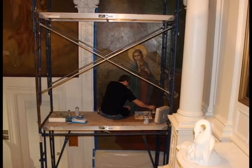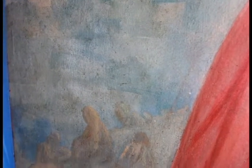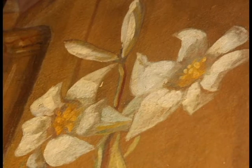A lot of things are being revealed that you couldn't see through the varnish. For example, the apostles back in the hillside behind Jesus — you couldn't see the apostles or Jerusalem in the background, and now they've popped out and they're actually blue.